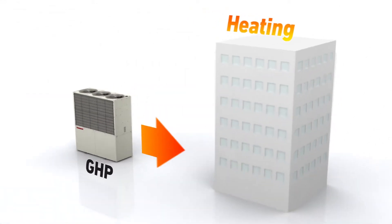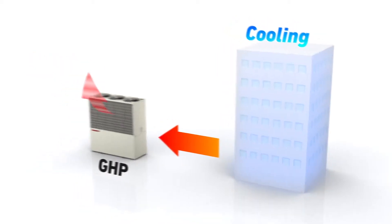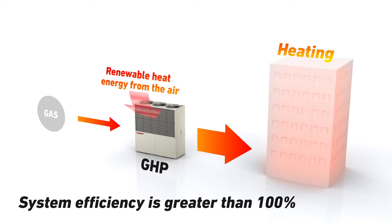Yanmar gas engine heat pumps provide heating and cooling using an air source heat pump mechanism. This mechanism creates conditions so that renewable energy from the outside air can flow into a building for heating or out for cooling. Some energy is required to drive the heat pump, but by creating the right conditions, far more renewable energy is transferred. This makes the system efficiency greater than 100%.